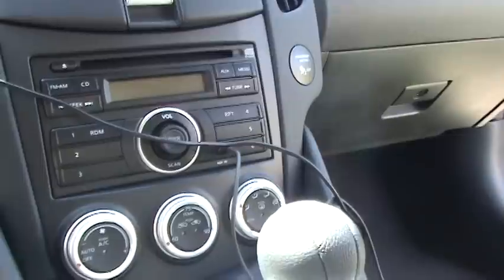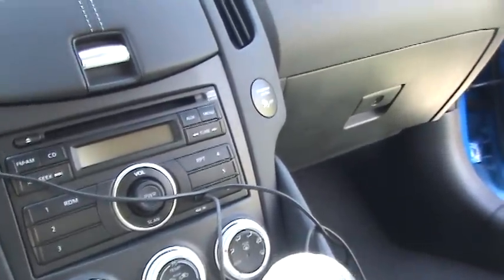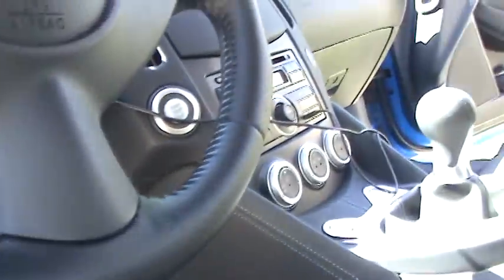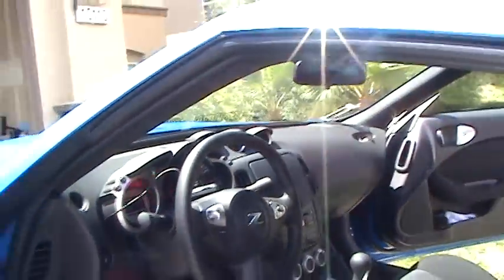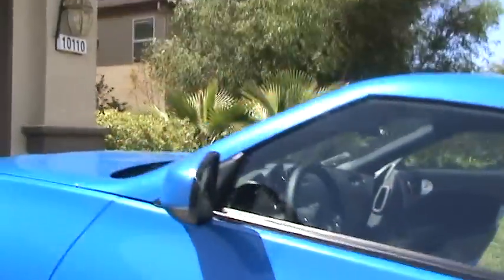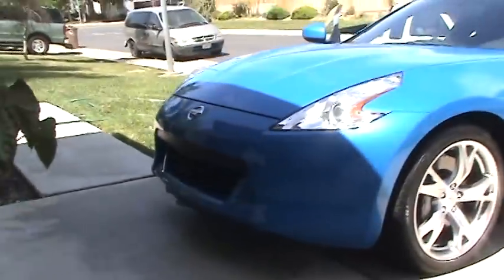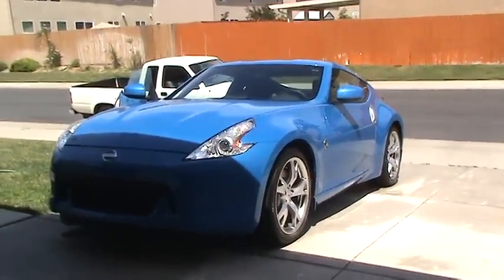I've got an auxiliary cable connected right now, so I can plug in my iPod or other players. My Garmin Navi fell down — I'll put it back on later. So there you have it, my new Z. It's a nice little car. Thank you for watching.